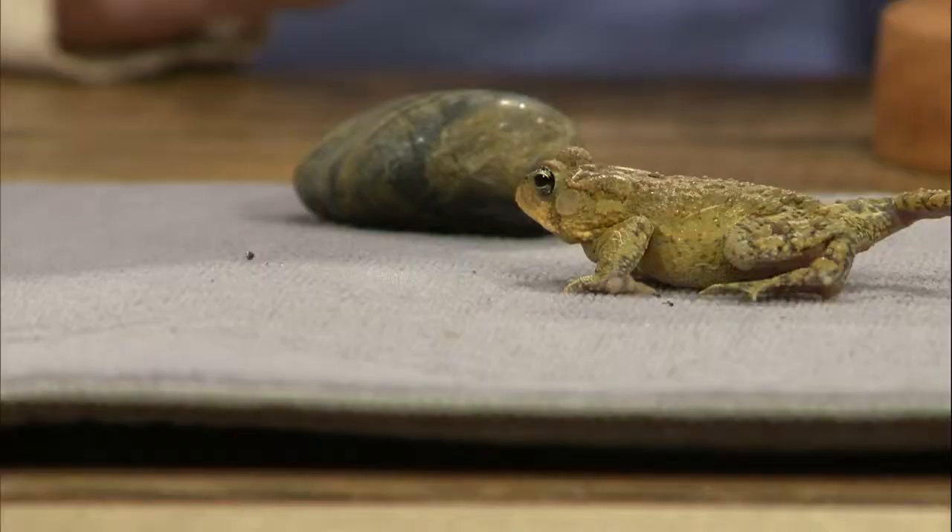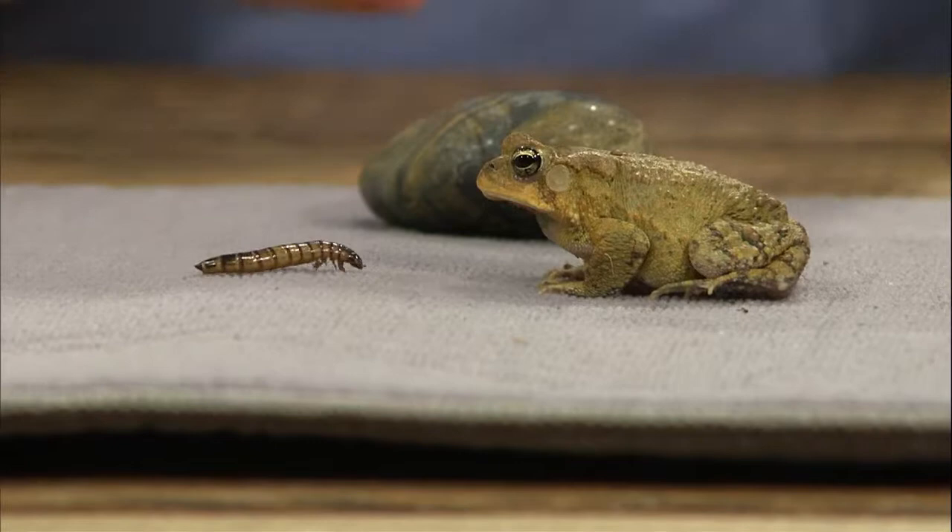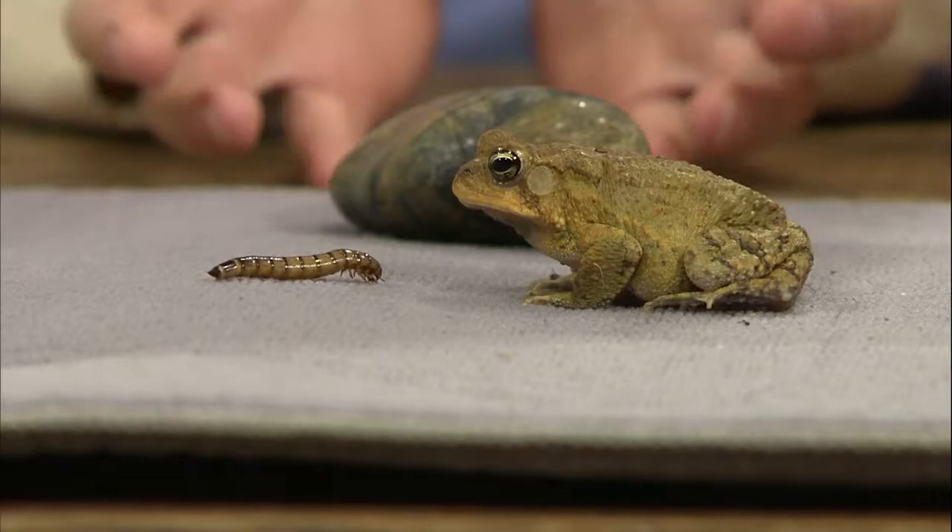This toad is extremely unhappy because he just saw his buddy eat a meal, and he sees these worms in the little canister and is trying to get to them. What they're doing is looking for movement — he sees those mealworms moving around and that's what he wants. They'll eat quite a bit; toads are opportunistic feeders just like the bullfrog and can eat maybe eight to ten crickets every day if you give them that many.